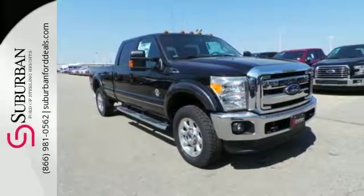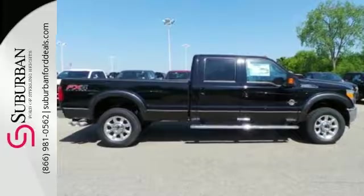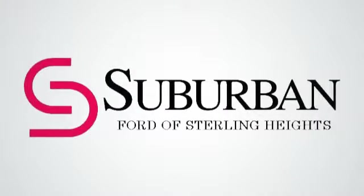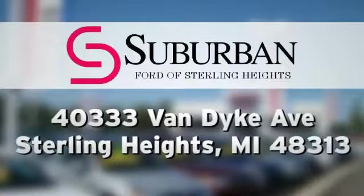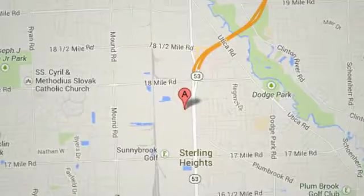Take this Super Duty for a test drive today and begin moving more tomorrow. Suburban Ford of Sterling Heights, serving customers all around the Detroit area. We're conveniently located at 40333 Van Dyke Avenue in Sterling Heights, Michigan.